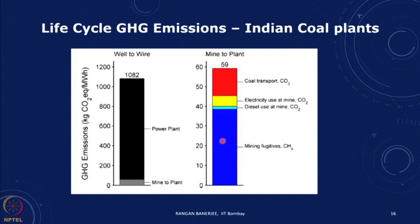The mine-to-plant portion accounts for some additional emissions: CH4 emissions at mining, fugitive emissions at the mine, diesel and electricity use at the mine, and transport. This accounts for just 59 kg CO2 equivalent per megawatt hour. This gives a breakdown — this is a cradle-to-gate kind of calculation.